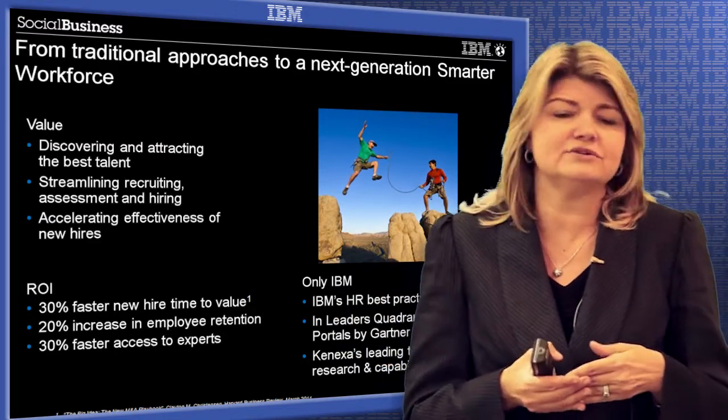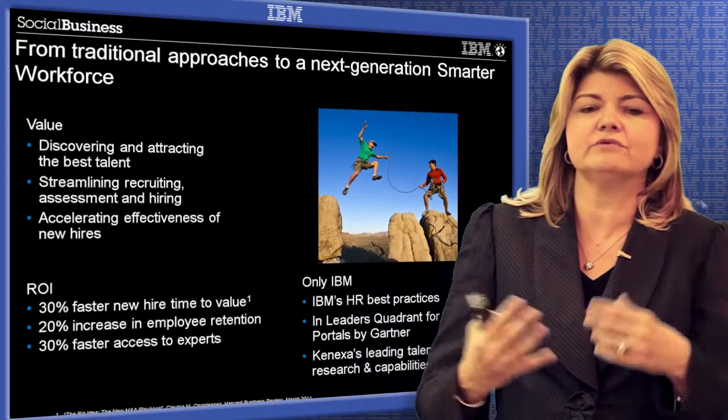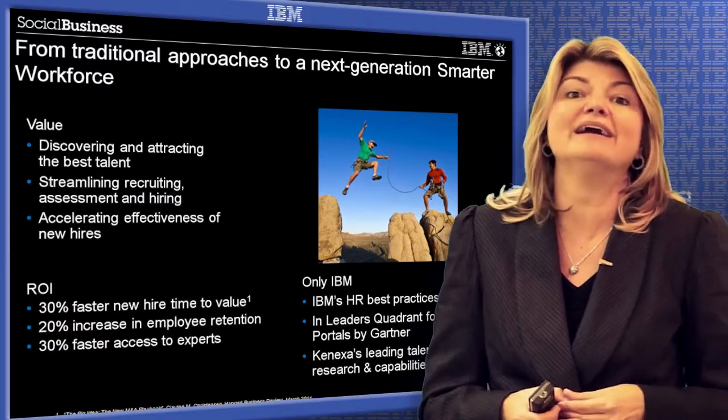How are you doing that? Well, you're using social to discover and attract the best talent into your company. You can streamline the recruiting, the assessment, and hiring process, and really accelerate the experience that a new hire receives.